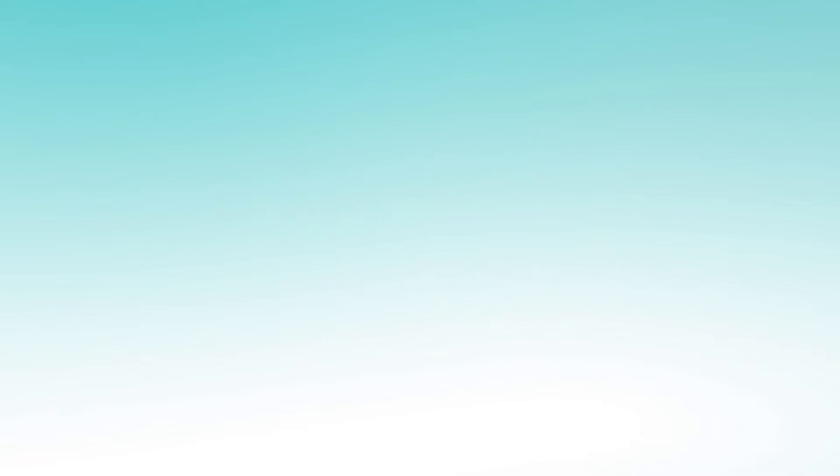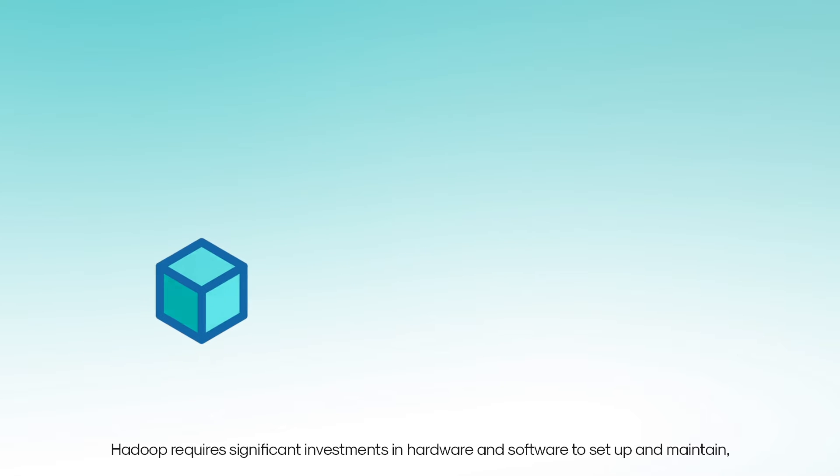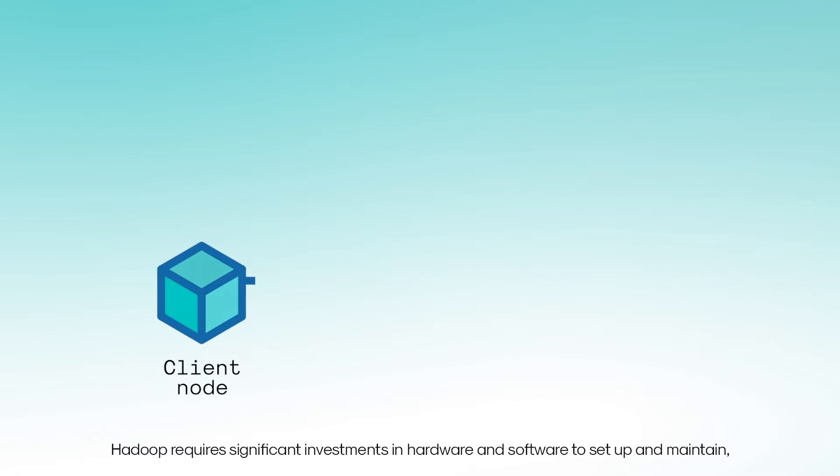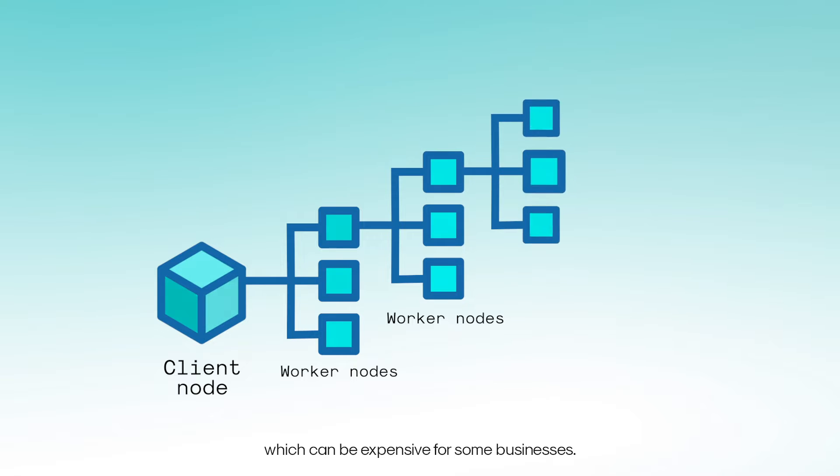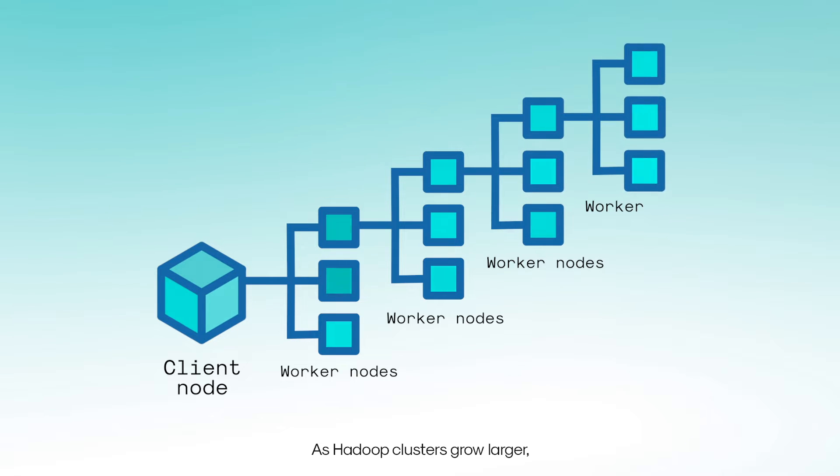Cost: Hadoop requires significant investments in hardware and software to set up and maintain, which can be expensive for some businesses. As Hadoop clusters grow larger, the cost of maintaining them can become even more expensive.